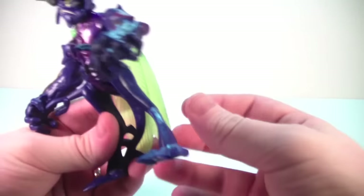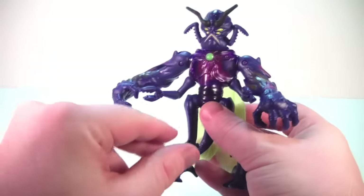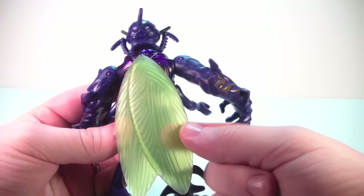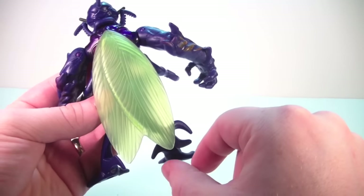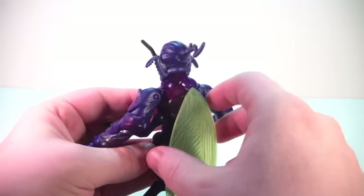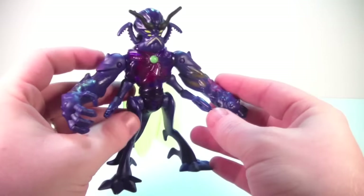His legs are a little plain compared to the rest of his body — they're mostly all blue plastic, same with these arms. Coming around to the back, he does have wings but they're folded up. They're a little translucent — translucent green plastic with nice molded detailing. He also has a tail, which looks nice but is mostly blue as well.